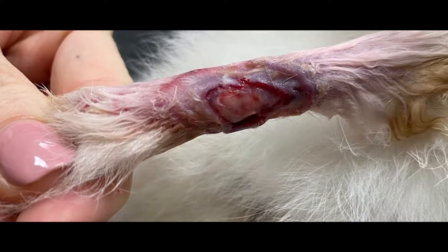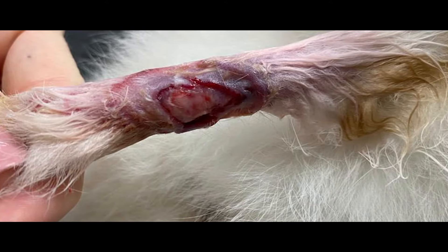As you can see in the image, the skin was very inflamed, the lesion had increased a lot in size, and there was a significant defect to cover.